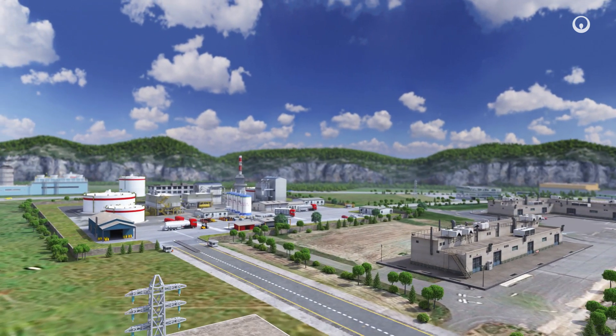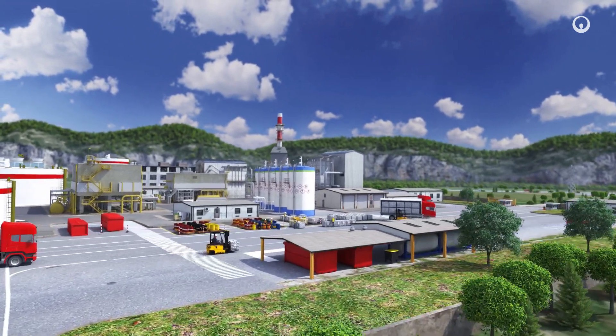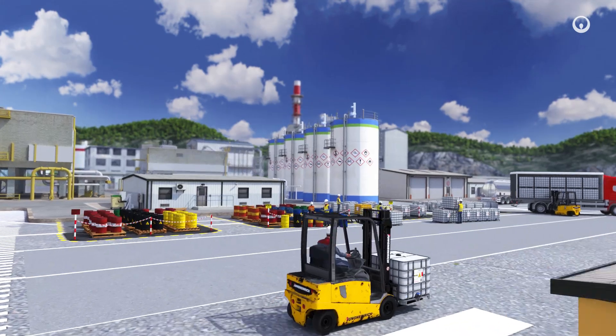We operate in full compliance with all relevant regulations and guarantee the traceability of the entire cycle. Here is how and why, at Atlantis.